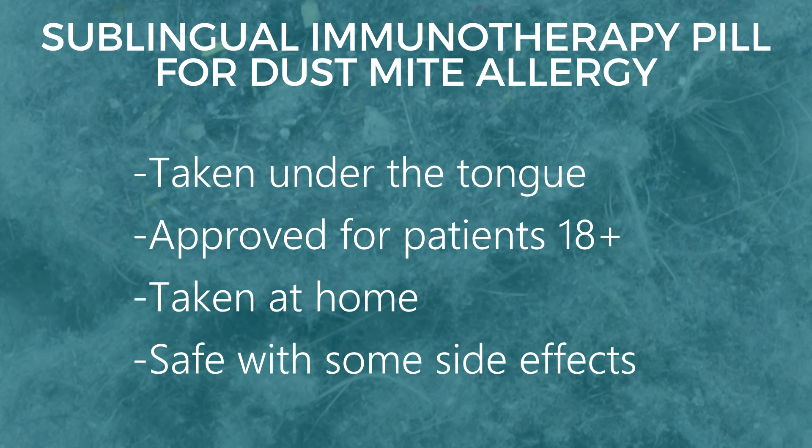Talk to your allergist about it, or come talk to me — I'll be happy to talk to you, because many of us who are allergic to dust really cannot avoid dust. It's everywhere. It's perennial — it's all year round.